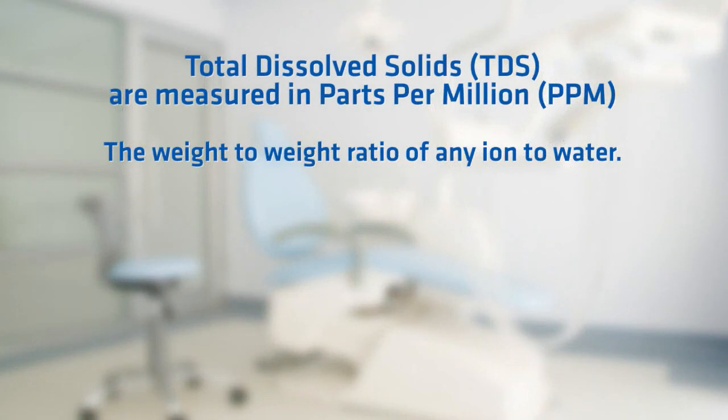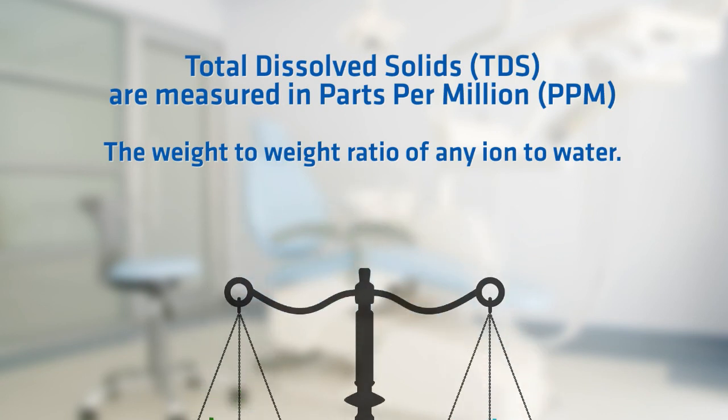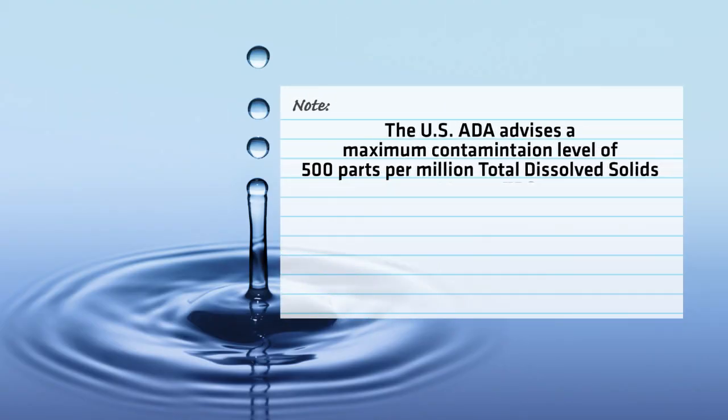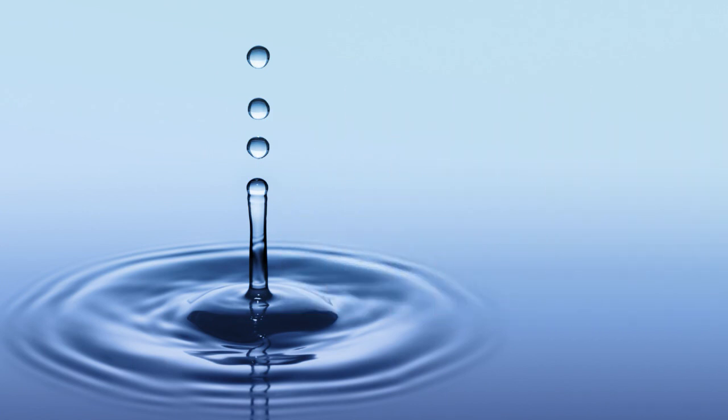Total dissolved solids, or TDS, are measured in parts per million, which is the weight-to-weight ratio of any ion to water. TDS concentration is the sum of the cations, positively charged ions, and anions, negatively charged ions, in the water. The USDA advises a maximum contamination level of 500 parts per million TDS, and when a water supply exceeds 1,000 ppm, it is generally considered unfit for human consumption.